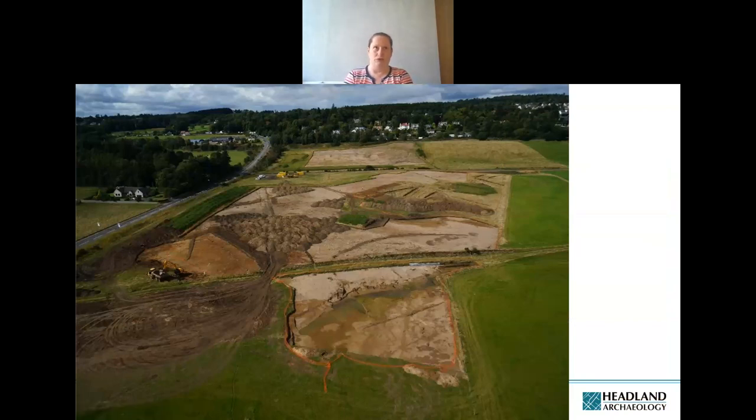Despite those relatively uninspiring results, the methodology of the project was such that even if there were only low levels of archaeology identified through trial trenching, the plan was to strip comparatively large areas of topsoil to identify buried features, with these areas expanded and extended as more archaeology became apparent. By completion of site works, an area measuring almost a kilometre from north to south and several hundred metres wide had been stripped and investigated.